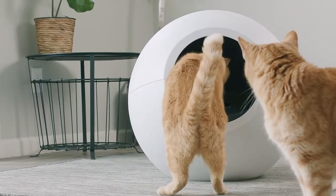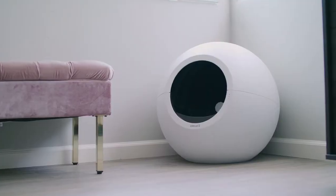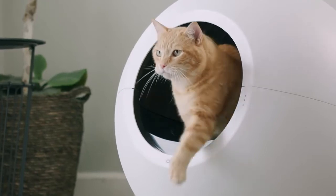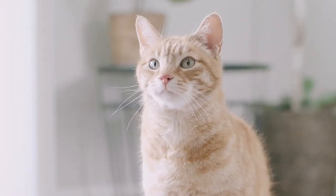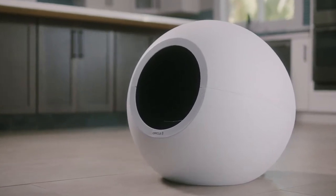Circle Zero works with multiple cats and has scoops for multiple types of litters. It's the sophisticated, modern-looking, zero-effort option. A feline family knows how healthy their feline is — Circle Zero comes with the health monitor, a window into your cat's feline cycles. Pre-order Circle Zero and turn your cat family into a feline family.